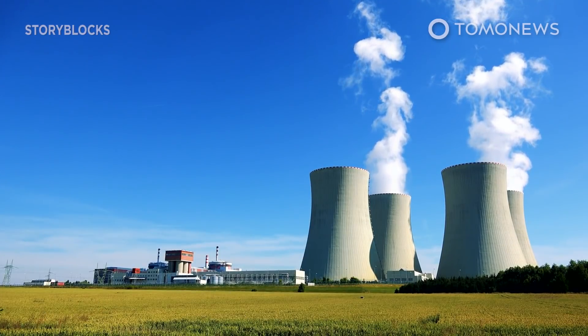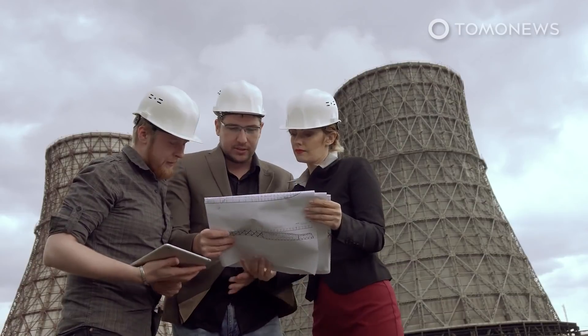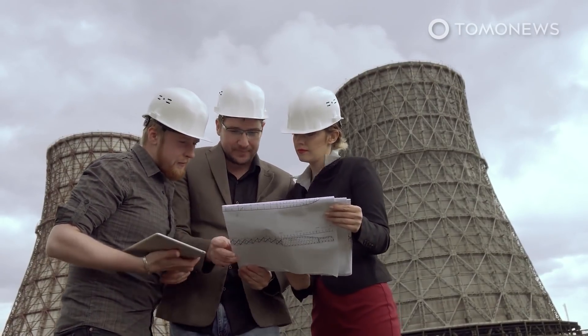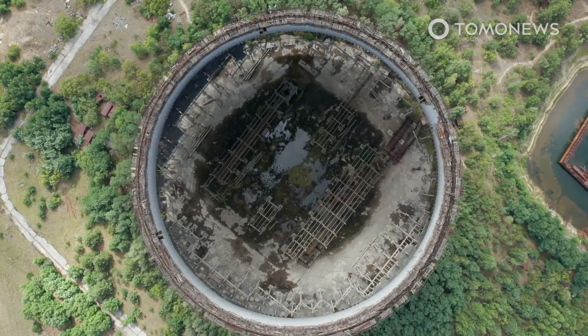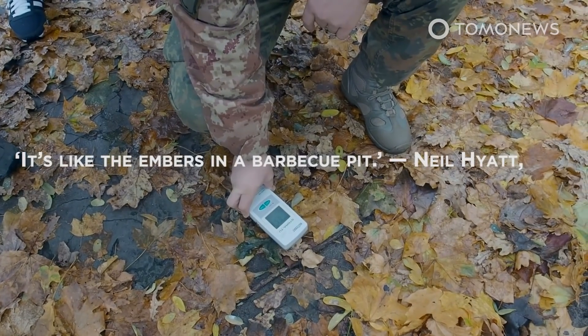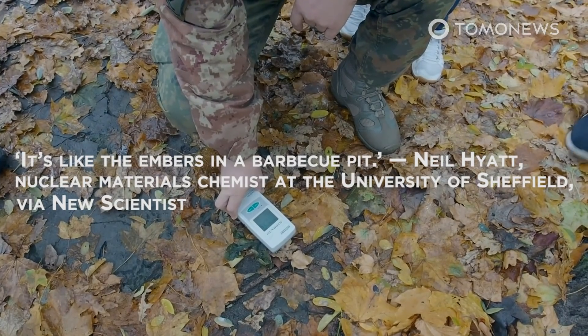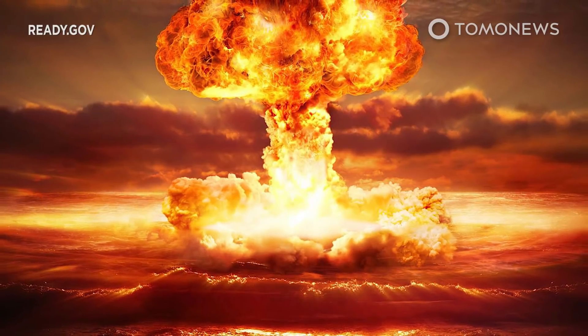Nuclear power is a complex, multifaceted issue containing strong pros and cons. However, if you're looking to make a case against it, one word does a very good job for you: Chernobyl. After the meltdown in 1986, it became a watchword for the dangers of nuclear power. New reports of nuclear reactions discovered smoldering, like embers at a barbecue, in an inaccessible chamber at the site tell us the legacy of that meltdown is still developing. Here's what you need to know.